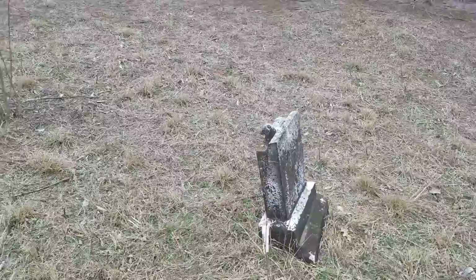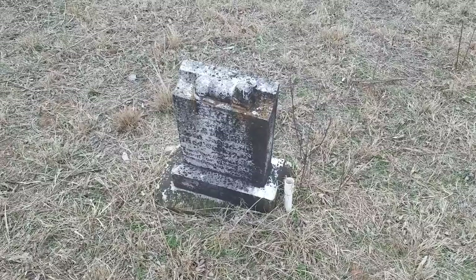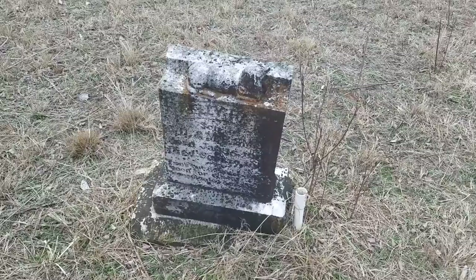Anytime you see these markers with a lamb on top, you know it's a child. It's kind of hard to read, but that says 1904 — born and died in 1904, in January. Very hard to read.